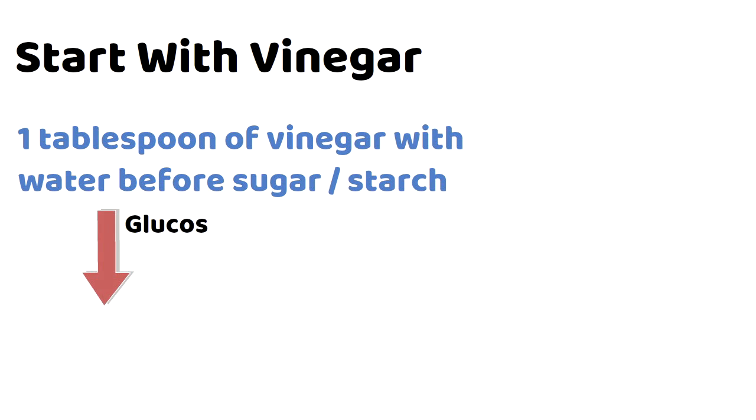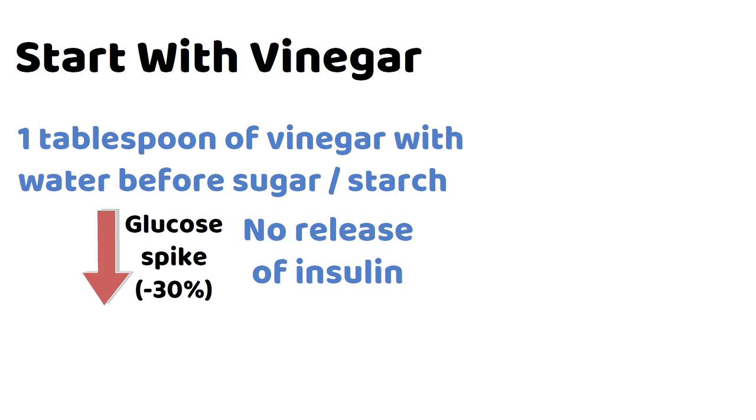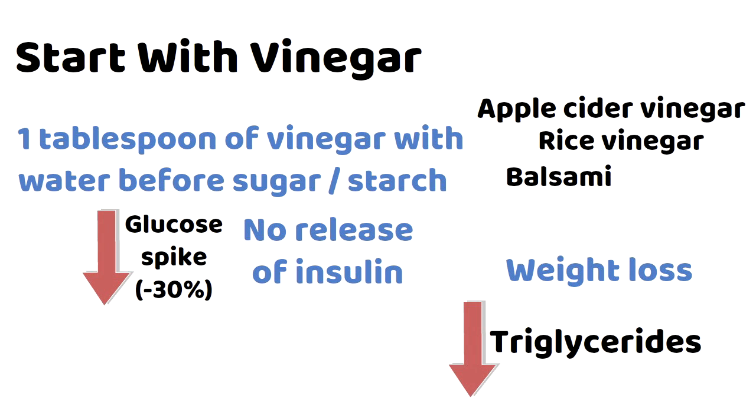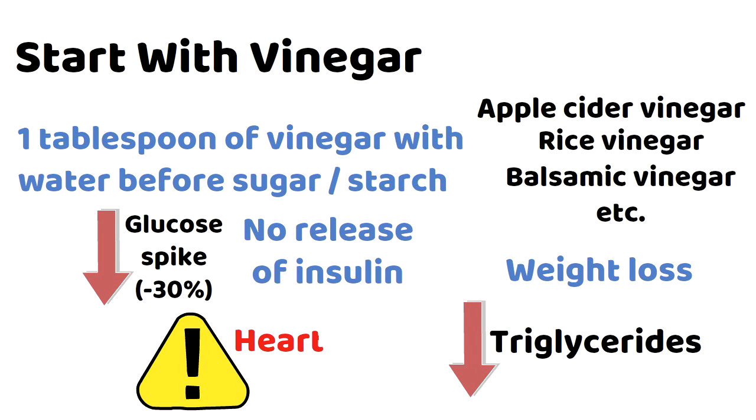Reach for vinegar before you eat. According to the author and many studies, one tablespoon of vinegar with a glass of water before eating sugar or starch can reduce glucose spikes by up to 30%, without causing the body to release insulin — which is good because insulin causes inflammation. Adding vinegar may also help you lose weight and lower triglycerides. Apple cider vinegar is the most popular, but any vinegar works — rice vinegar, balsamic vinegar, they're all fine. Note that vinegar can cause heartburn, and apple cider vinegar is unpasteurized, which can complicate pregnancy, so talk to your doctor.